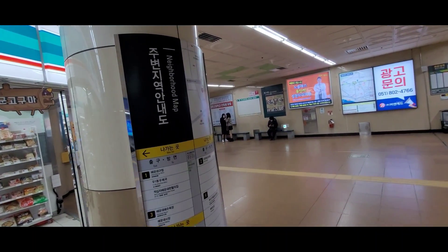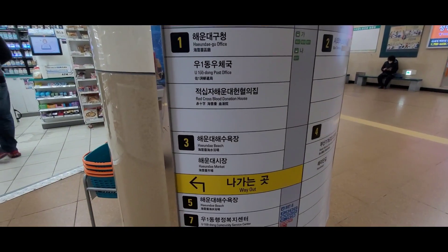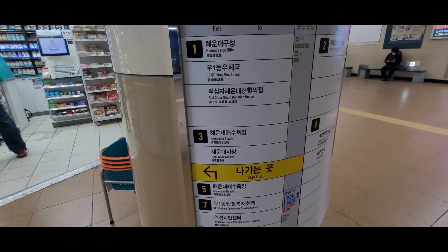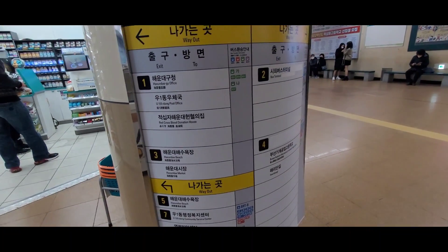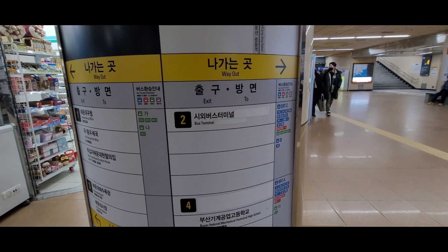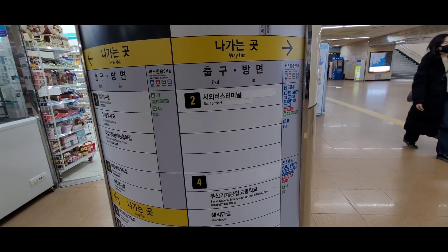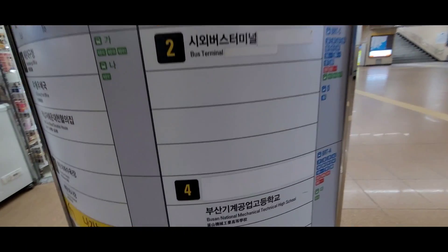So like I was saying before, if you want to go to Hyundai Beach you can take exit 3, exit 5, or even exit 7. And the even numbered exits — exit 2 and 4 — can take you to the green railway walk.